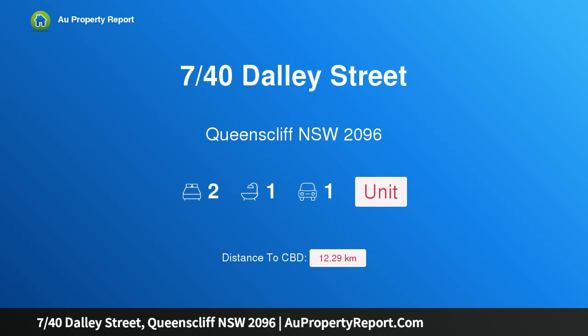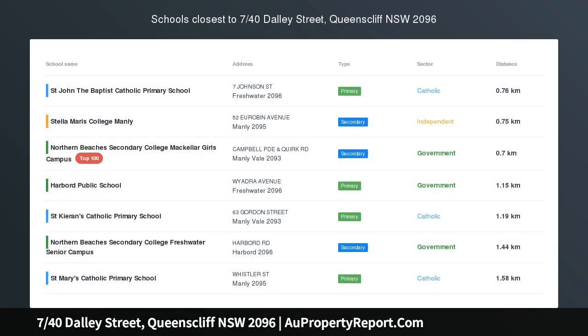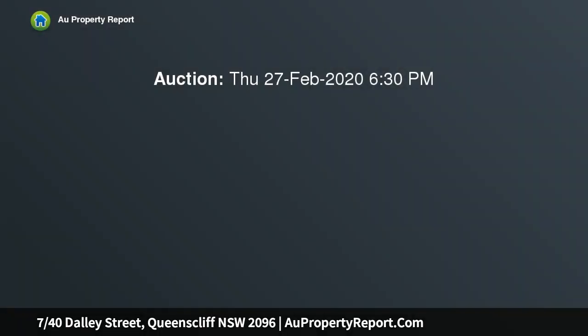Hi, I am glad to introduce property 740 Daly Street, Queenscliff, New South Wales 2096. Newly renovated top floor apartment, close to everything.